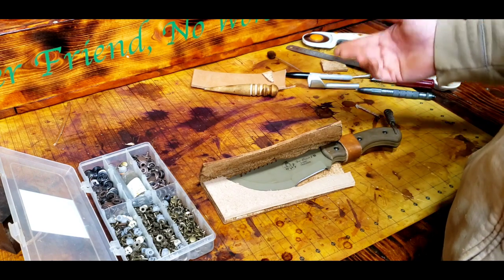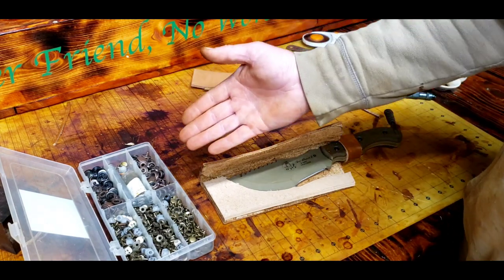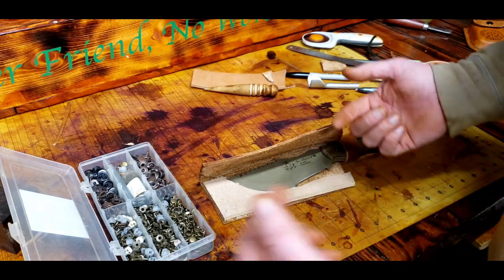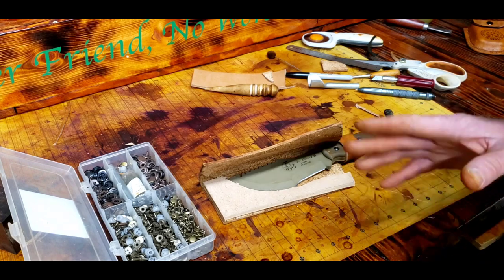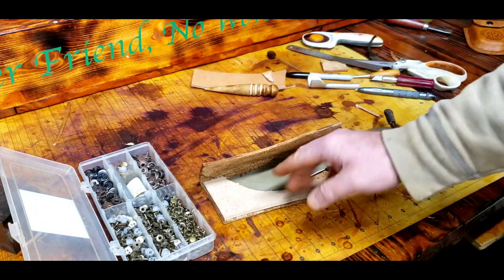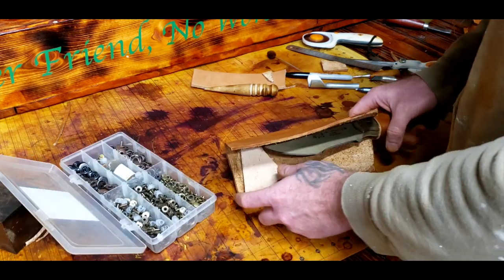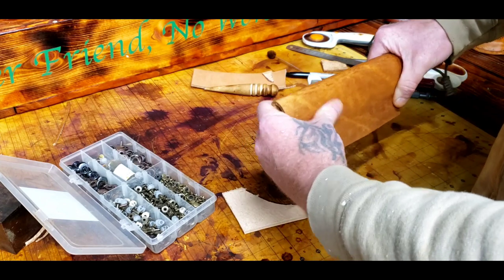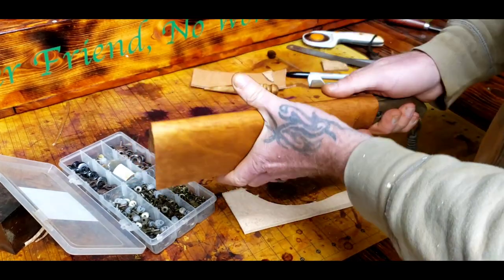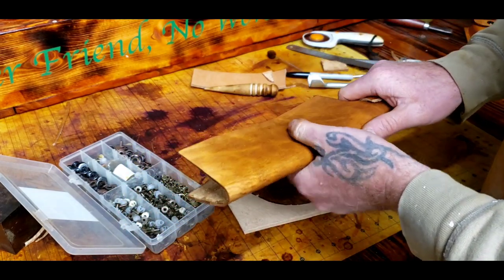Every other sheath out there — even Kydex — they tend to put that runoff in for the same reasons. Even more blades and that stuff, you'll see there's a tiny hole in the bottom. That's not for a neck knife, that's for runoff of water. We don't want moisture sitting in. So this part is set up.